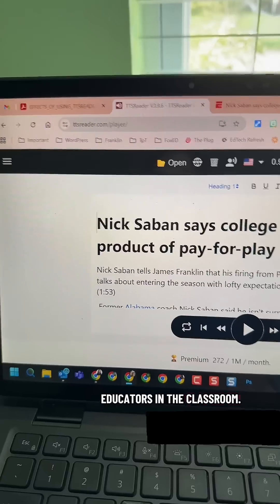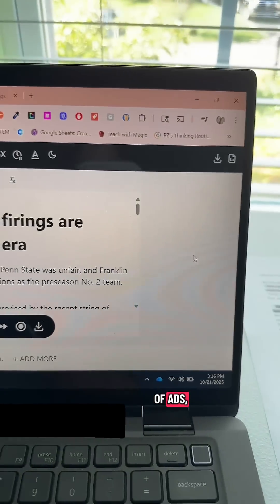Number one — super great for educators in the classroom. TTS Reader got rid of ads, so we no longer have to worry about weird random things popping up onto our student screens.